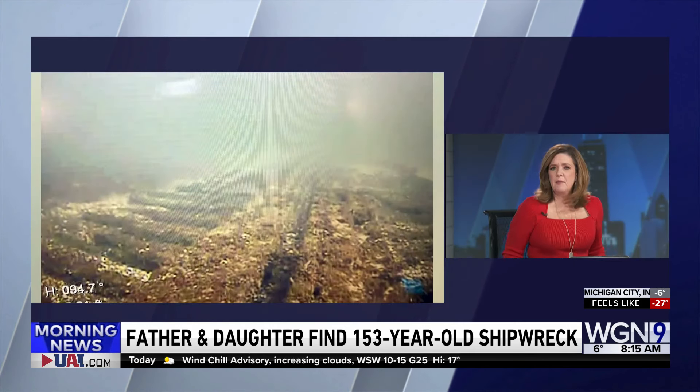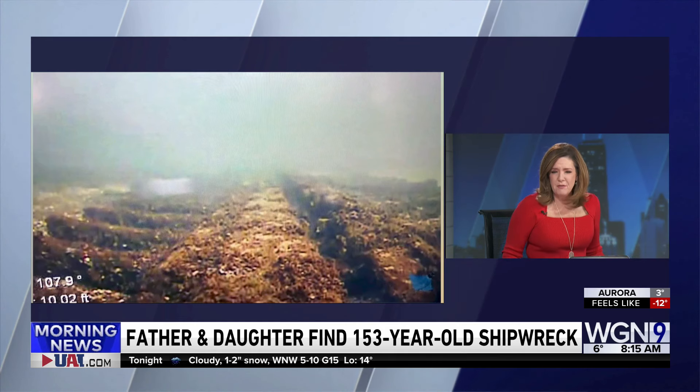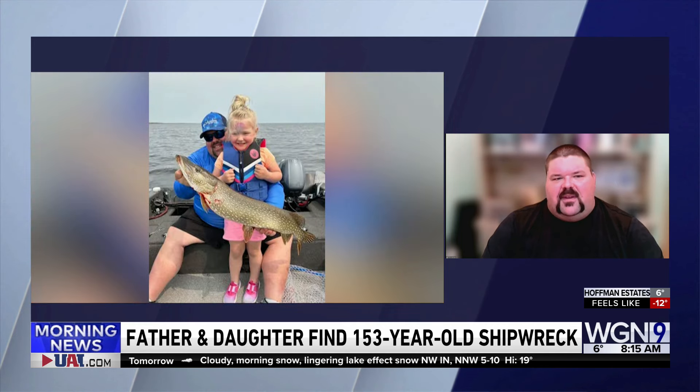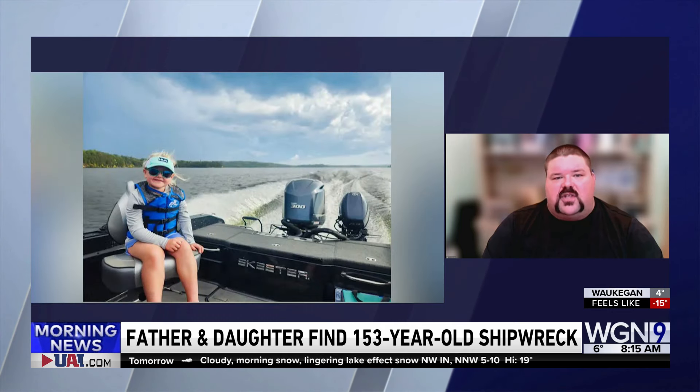To the average person looking at that, you might think it's just some junk at the bottom of the water. Have you done enough of this — looking at the bottom of bodies of water — that you knew this was something different? Yeah, absolutely. I could definitely tell it was not a natural structure or just sand or rocks on the bottom. I had an inkling it was some type of shipwreck, but I definitely didn't expect it to be the magnitude that it ended up being.